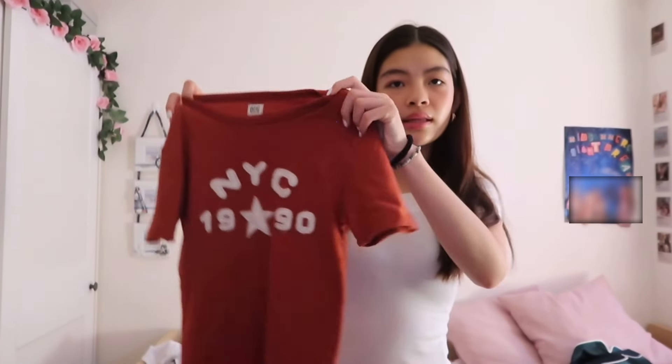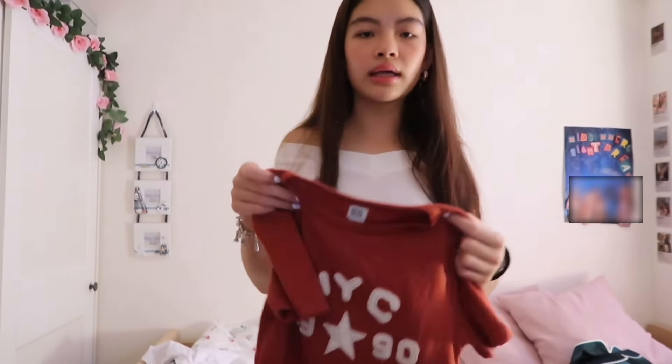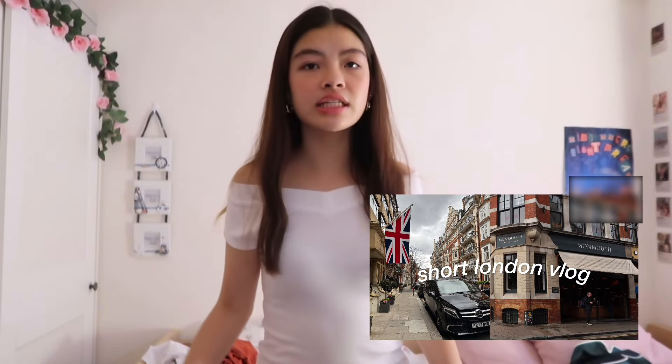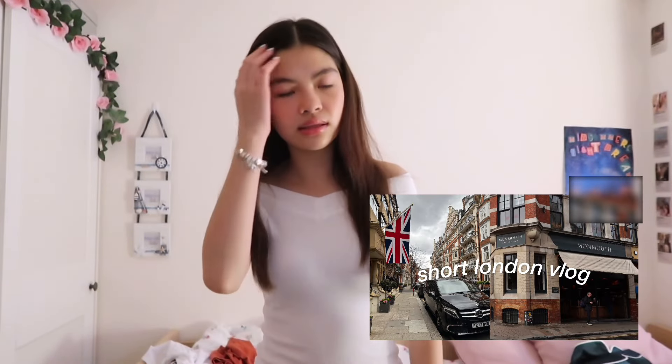The last thing I got from Urban Outfitters is this shirt that says New York City — it's kind of tight-fitted and really cute. I actually wore it in my day-in-my-life vlog in London, so you should go watch that. I also got some souvenirs and stuff in London.